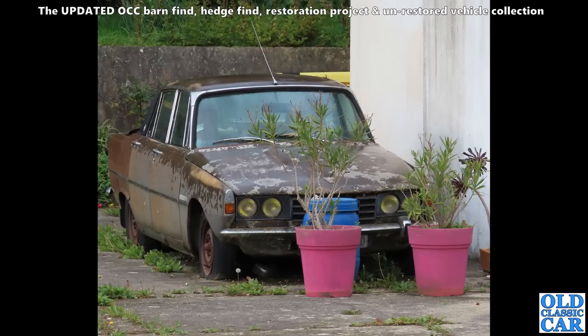Autumn 2022, and this is a French-registered Rover P6 — the Rover 2200 TC, the twin-carburettor car. It doesn't look like it's moved in quite a while.